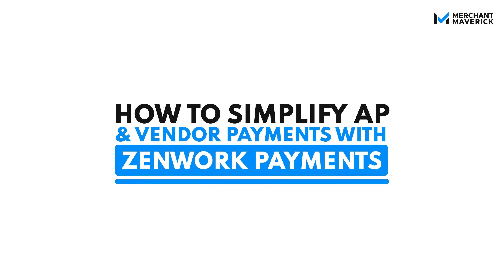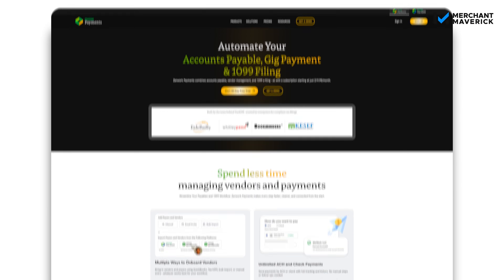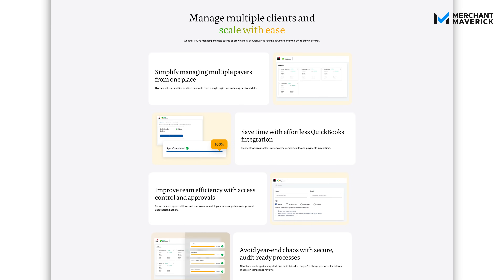Today I'm breaking down what Zenwork Payments is, how it works, and why it might be the missing piece in your finance stack. At its core, Zenwork Payments is a cloud-based accounts payable and tax compliance platform. It lets you manage AP automation, vendor relationships, outgoing payments, and 1099 tax compliance all in one place.